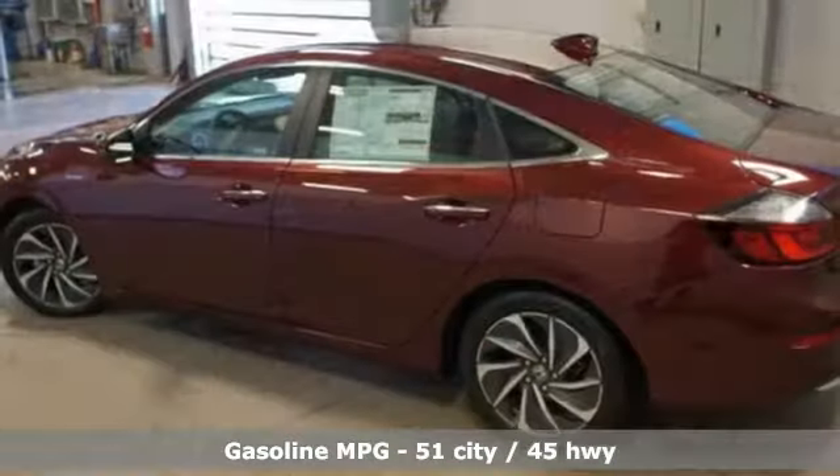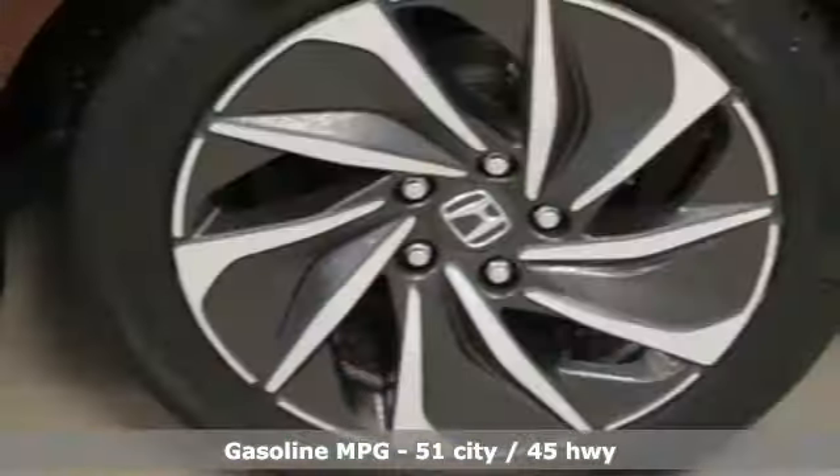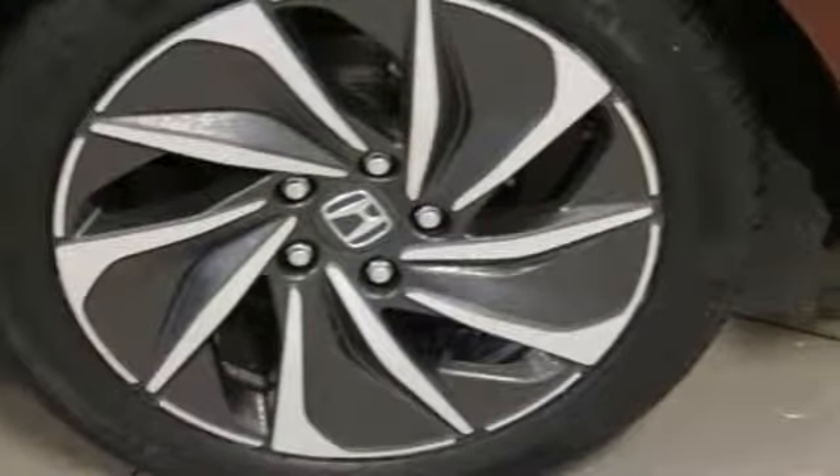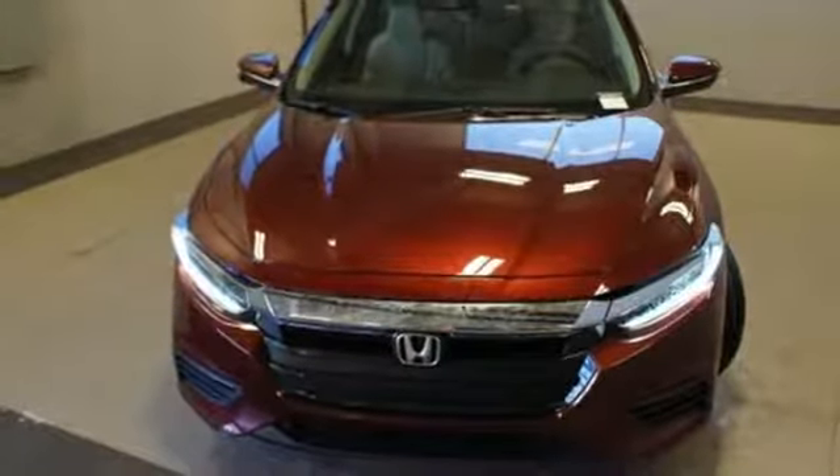It comes with great features you'll love: streaming audio, power heated mirrors, front heated leather bucket seats, auto-dimming rear-view mirror, and doors and push-button start proximity key.